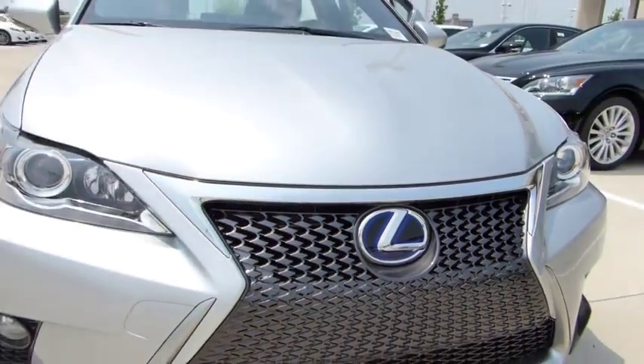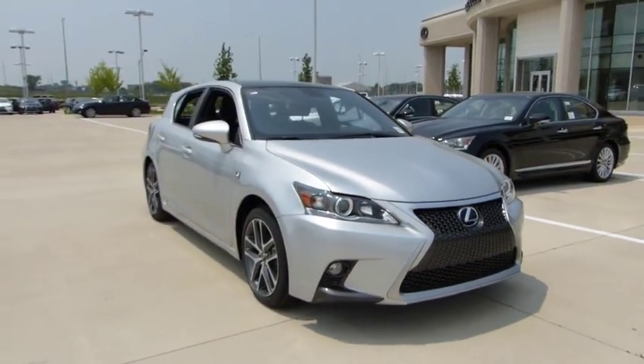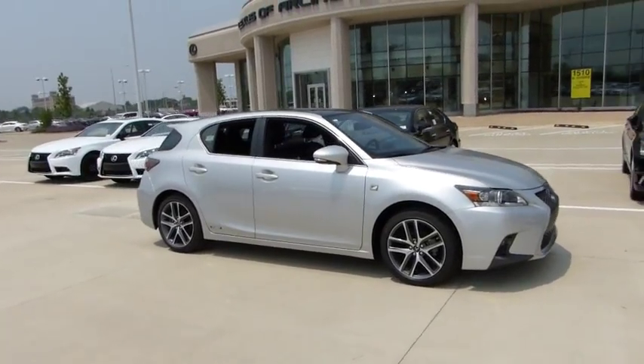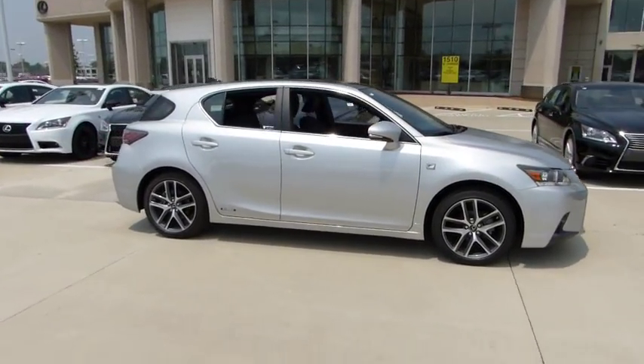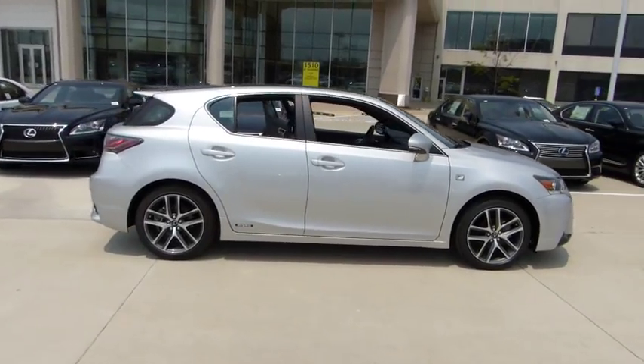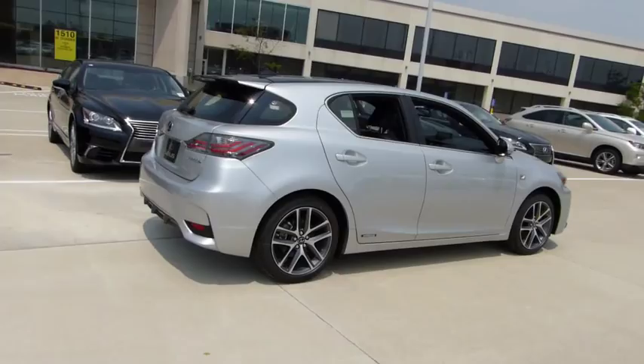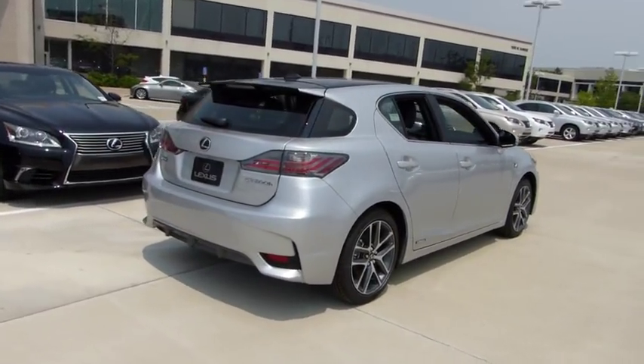2015 CT200H. The Lexus CT200 Hybrid pairs exceptional fuel efficiency and superior handling ability with aggressive styling to create a luxury hybrid vehicle that looks great and handles even better. Going green never felt and looked so good.